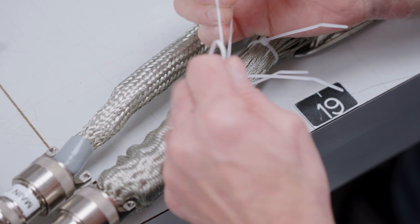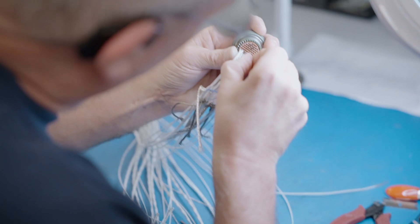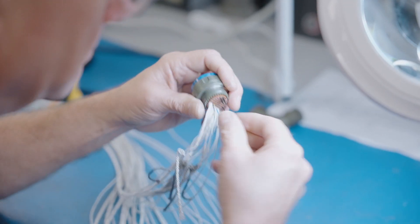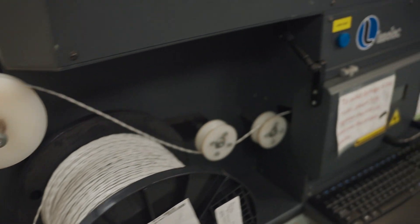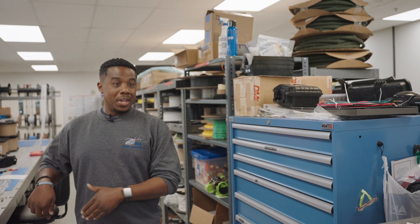Once the harnesses come in, we QC them to make sure everything is properly in the correct pins and the wire numbers match what's in the drawings. In this general area, we have all of our wires and our wire label-making machine where we actually make our own wires — they don't come from anywhere else, we do them in-house.